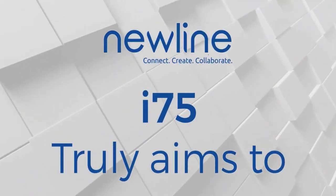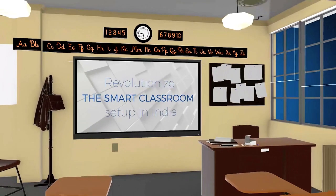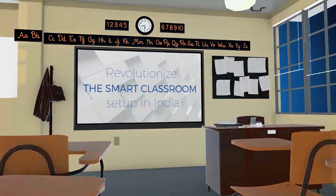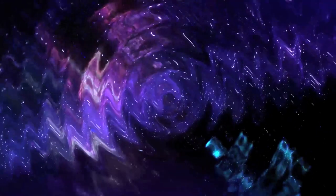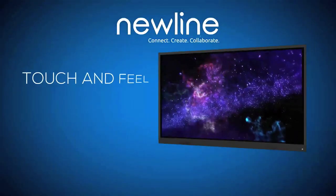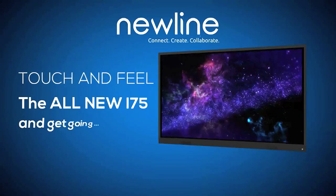Newline i75 truly aims to revolutionize the smart classroom setup in India with its all-in-one solution. Touch and feel the all-new i75 — dive in and get going.